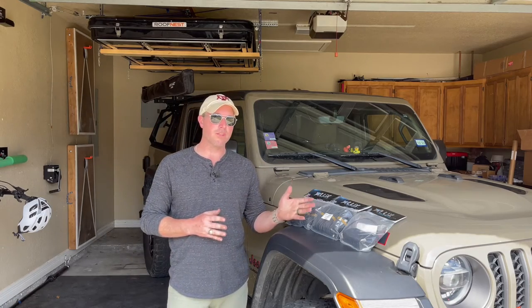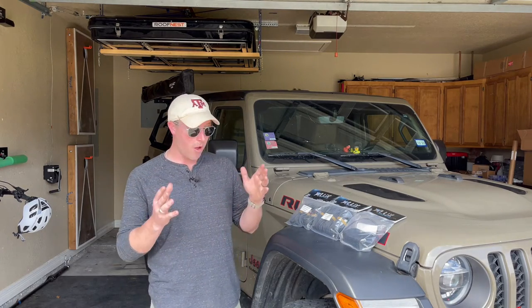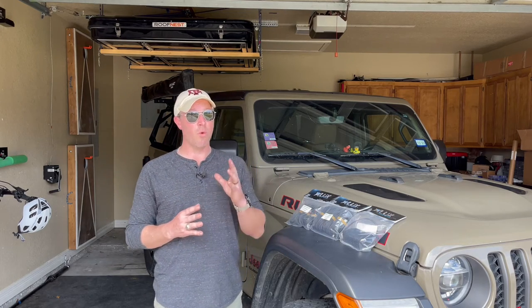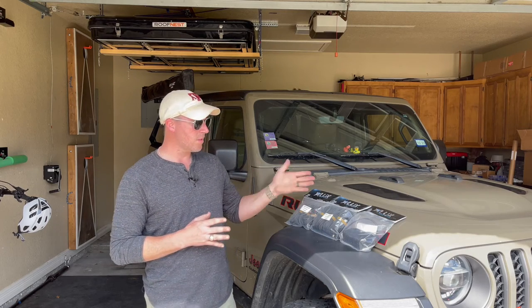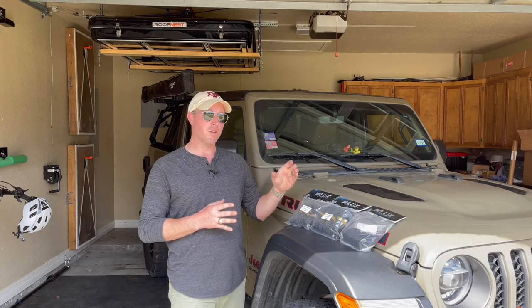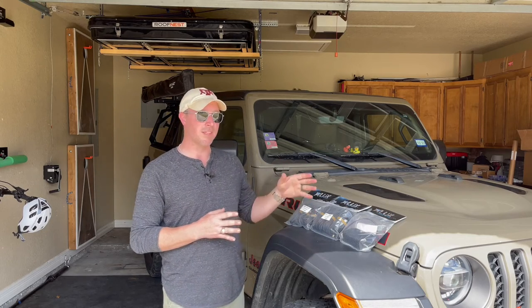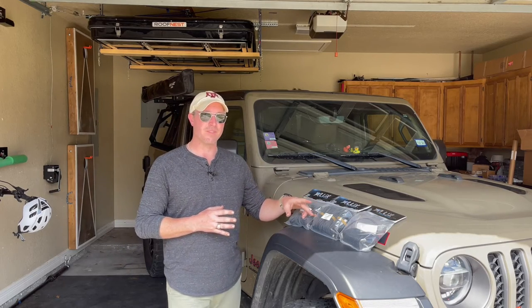Why did I choose to go with Luxe Lights? Nearly every off-road manufacturer offers a set of rock lights, but a lot of them are actually the same lights, rebranded, put in a different box. More often than not, they are an economical buy from outside the United States and can lead to quality control problems. Luxe Lights are 100% made in the United States and sourced with as much USA-branded products on the inside, all the way down to the rubber band that holds this stuff together.